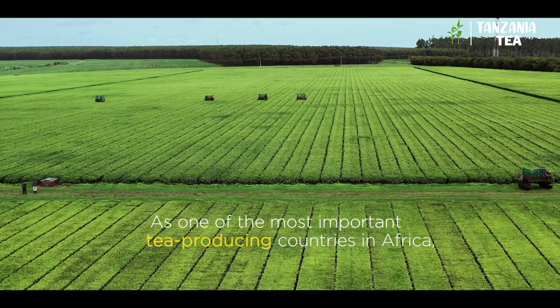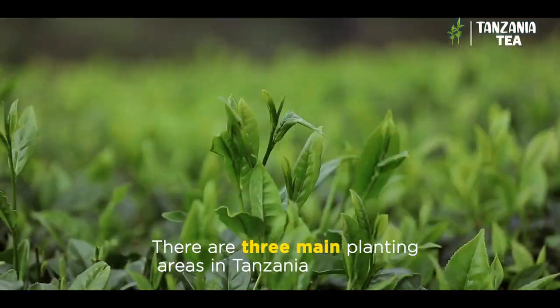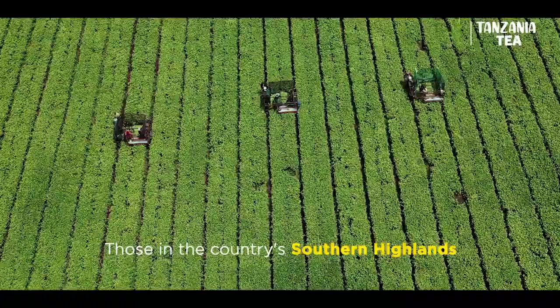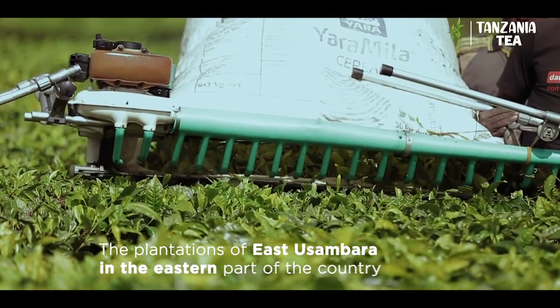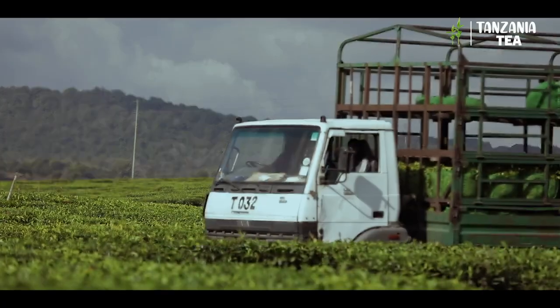As one of the most important tea-producing countries in Africa, there are three main planting areas in Tanzania: those in the country's southern highlands, the plantations of East Usambara in the eastern part of the country, and the north-western zone around the shores of Lake Victoria.